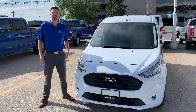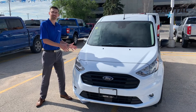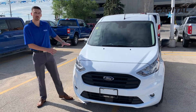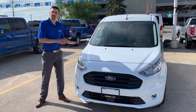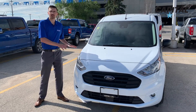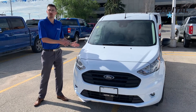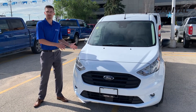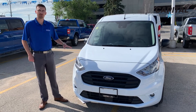Hey there, Jordan DeVisser from Capital Ford Lincoln here in Winnipeg with the brand new 2020 Ford Transit Connect. This is our smallest size compact cargo van. It's great for anybody who's going to be doing any type of handiwork, any type of couriers, or even hobbyists who are just out on a weekend hauling some stuff around. This is a fantastic compact size cargo van.